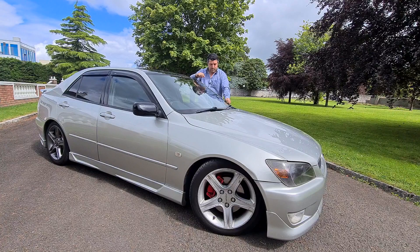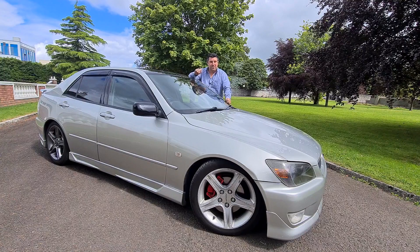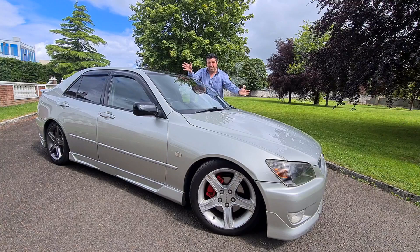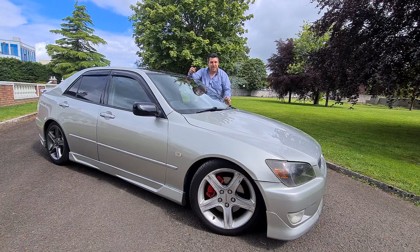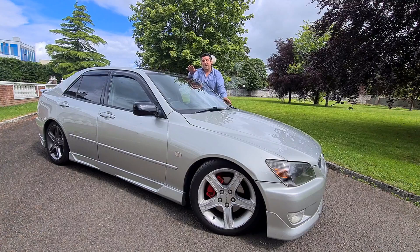Wow, the owner's done a fantastic job on this. How you going folks, you're very welcome along to this week's episode of John's Garage. This week we're going modified. We have a Lexus IS200 which the owner has lovingly enhanced in a number of different ways. We're going to take a look around the car, get underneath the bonnet, get in the interior, and of course take it for a drive.